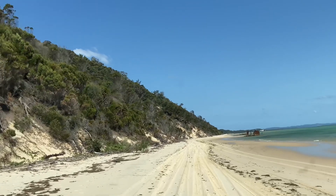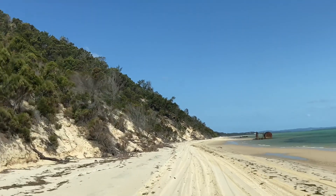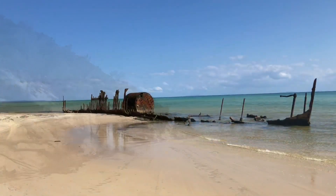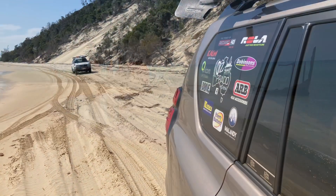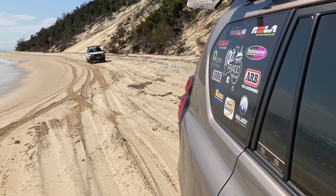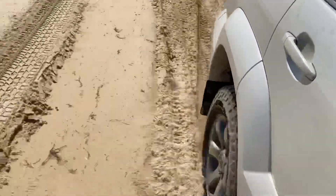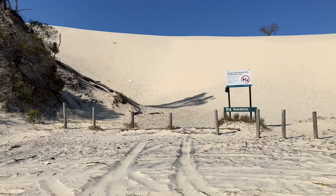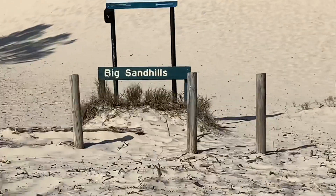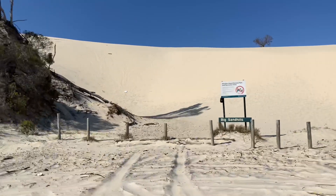There's a bit more rubbish left behind here. Up ahead — that is officially the big sandhills. Look on the dunes over there — you don't have to bring your own boards, they're already there for you. Happy days!